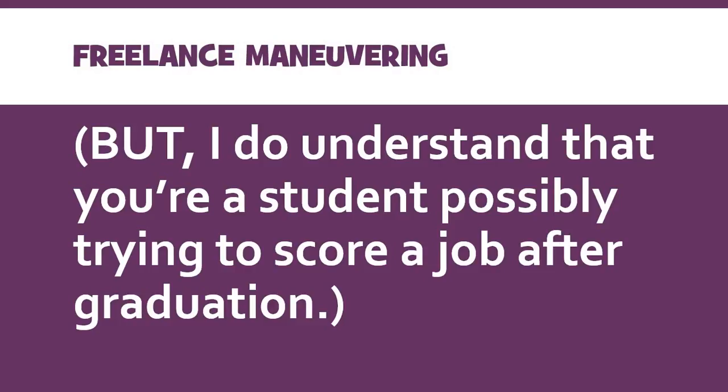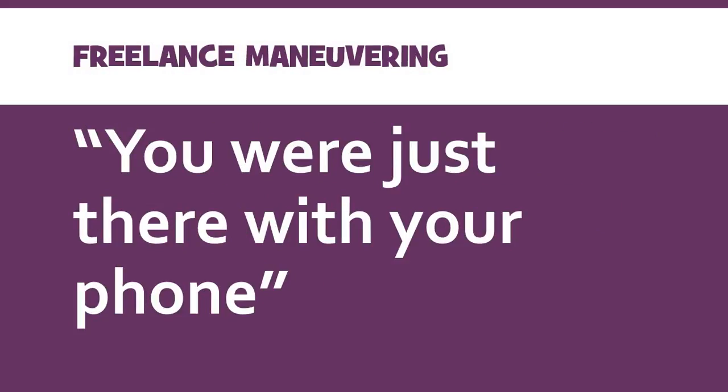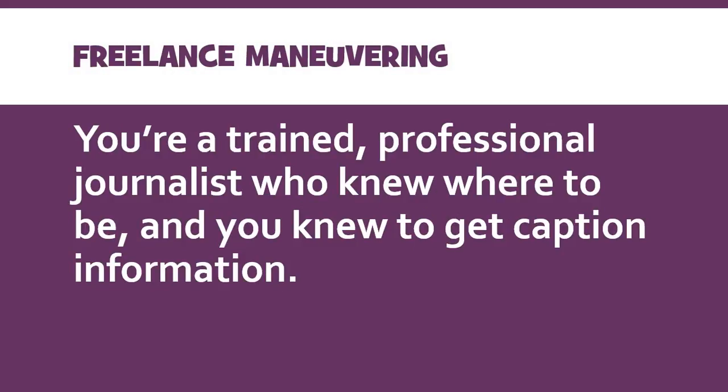I understand that you've got to network, get your name out there, and maybe try to score a job. So if you think that working for free will really lead you toward getting hired, I understand it — but give it a thought. Don't sell yourself short. If you're shooting on an iPhone or smartphone and they try to tell you, 'Hey, look, you were just in the right place at the right time with your phone — we're not going to buy smartphone photography from you,' your response should be that even though it was just a phone, you're a trained professional photojournalist who knew where to be, got the best possible angles, and knew to get caption information. It's also totally worth bringing up the fact that you've taken a photojournalism class and learned specifically some of the best traits for shooting on smartphones. Don't let them use the equipment you're shooting on as a way to not pay you.